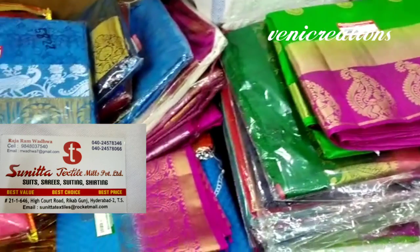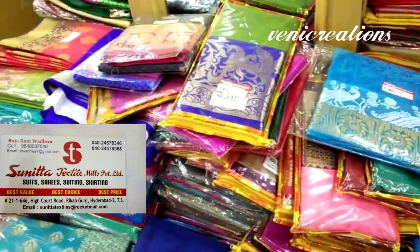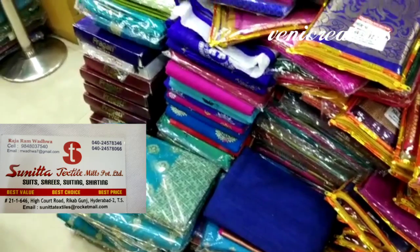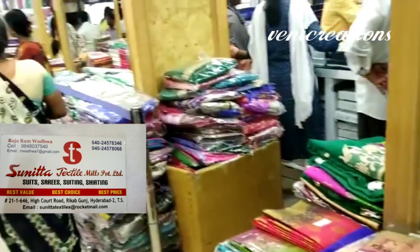There are many collections available here: daily wear, office wear, party wear, work sarees, pattu sarees — only sarees are available here.